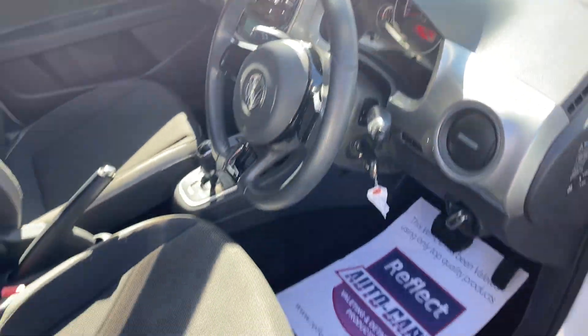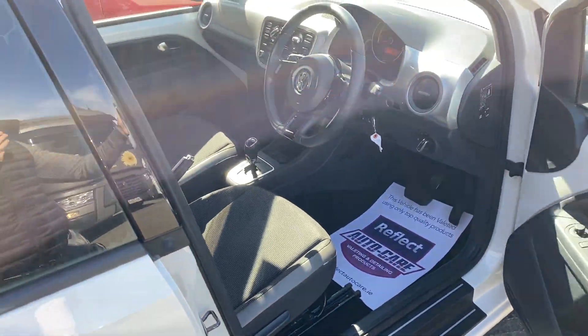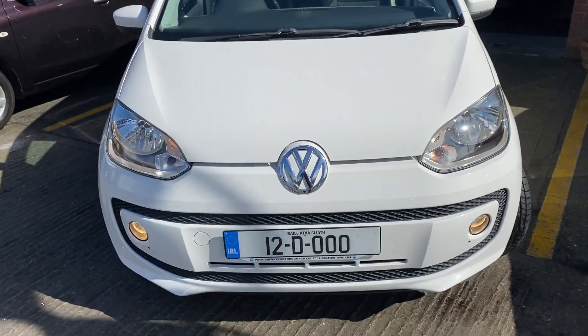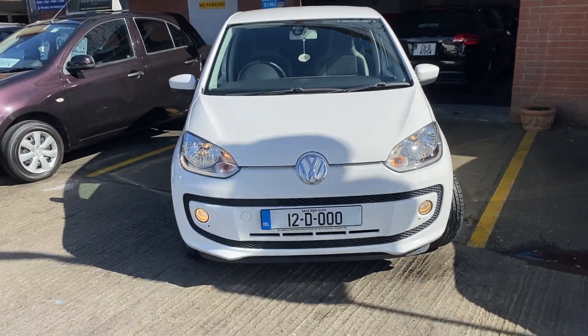This car comes fully serviced, four new tyres, new NCT completed pre-sale, fully comprehensive in-house warranty, finance available. www.airwaysmotors.ie